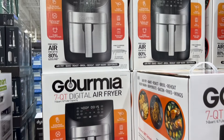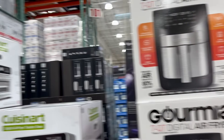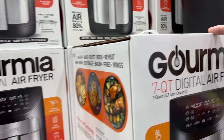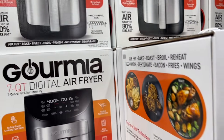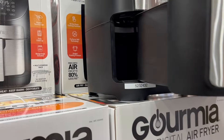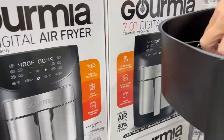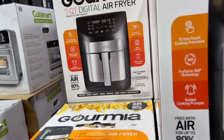The Gourmia 7-quart digital air fryer. $10 off the $49.99 price, down to $39.99. It has 10 one-touch cooking functions, Fry Force 360-degree technology, guided cooking prompts, an angled touchscreen, easy cleanup, and comes with a recipe book and a rack. It's square, bigger than the one we have. I finally figured out how to use the air fryer — the French fries I made last night were phenomenal.